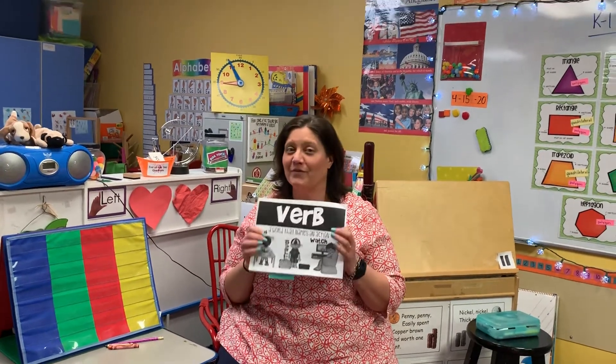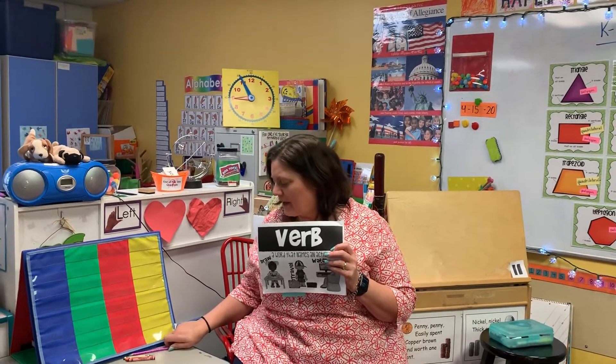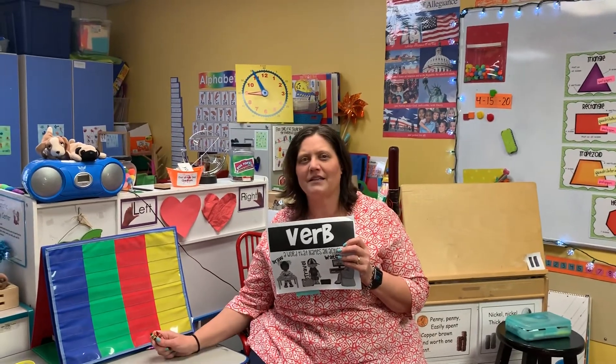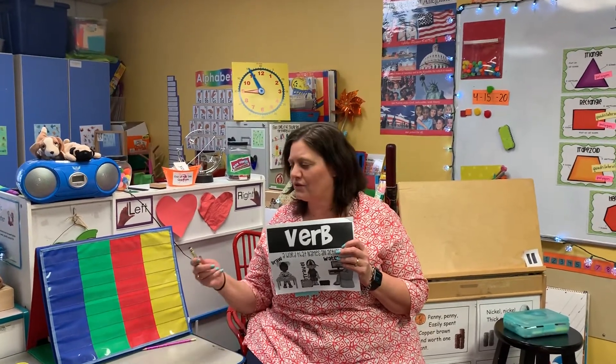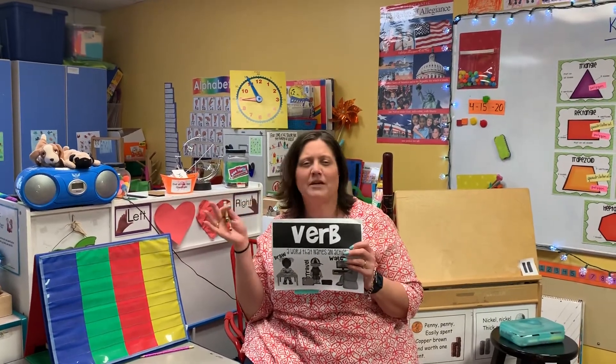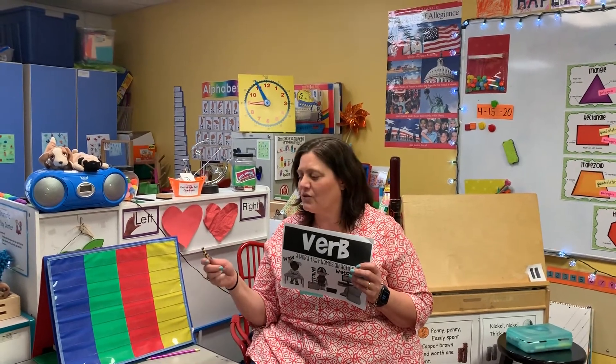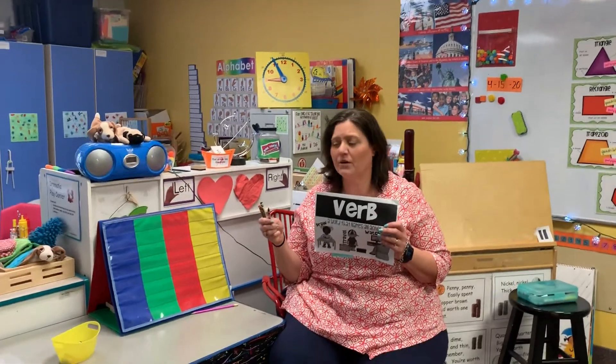Hey first grade friends! Go ahead and grab your verb packet out. You'll also need a pencil, and we are finding nouns, verbs, and adjectives. So you'll need the red, orange, and green — we'll keep with the same colors because that's what we've been doing. Find either a crayon or colored pencil so you can read the words below.